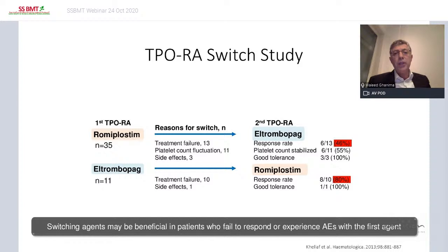Switching TPO agonists is effective. I'm showing one study from the French group: switching romiplostim to eltrombopag gave a response in about 50% of patients. Switching from eltrombopag to romiplostim gave 80% response. So switching should be tried before doing anything else.